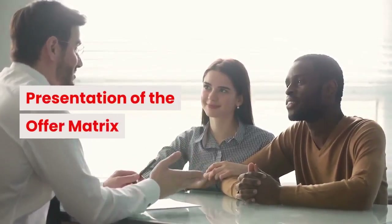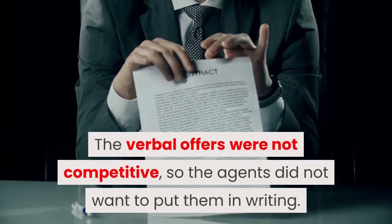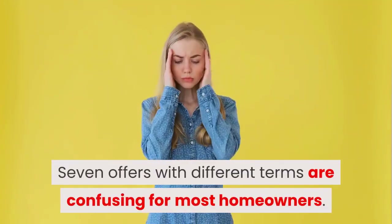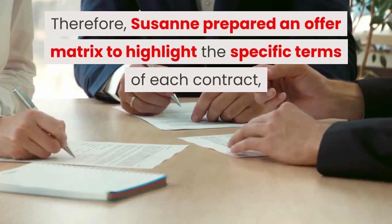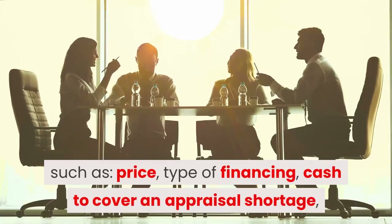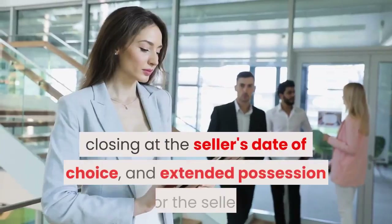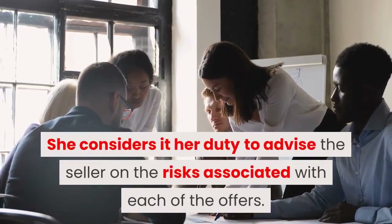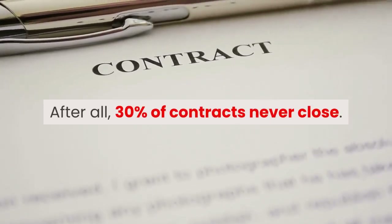Presentation of the offer matrix. All together, we received seven written and three verbal offers. The verbal offers were not competitive, so the agents did not want to put them in writing. Seven offers with different terms are confusing for most homeowners. Therefore, Suzanne prepared an offer matrix to highlight the specific terms of each contract, such as price, type of financing, cash to cover an appraisal shortage, waived contingencies, waived inspections, waived remedies, closing date of the seller's choice, and extended possession for the seller. She considers it her duty to advise the seller on the risks associated with each of the offers. After all, 30% of contracts never close.